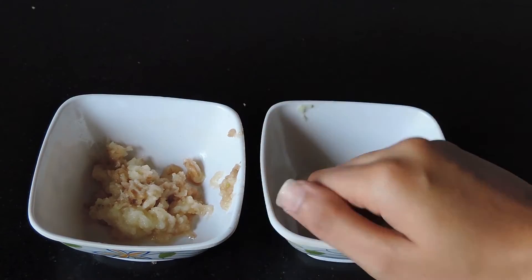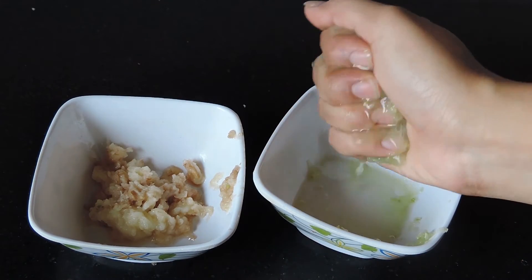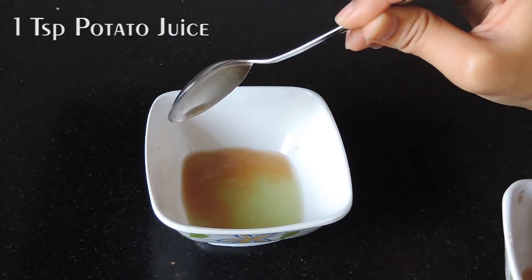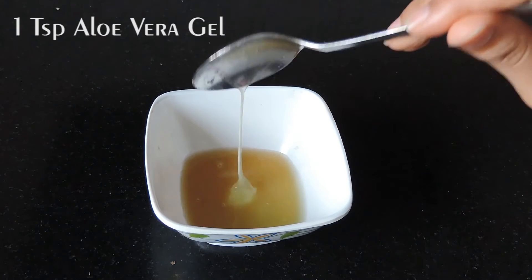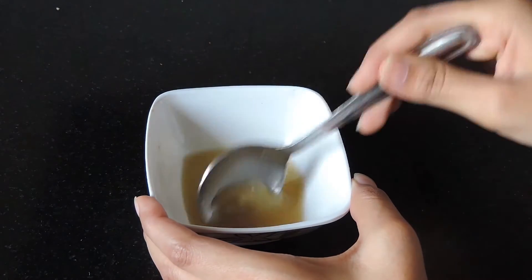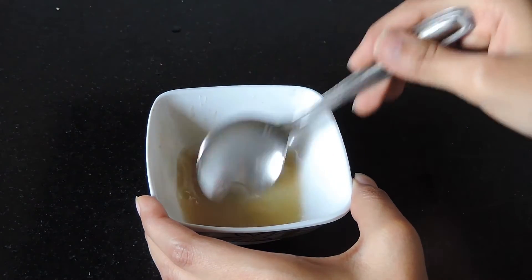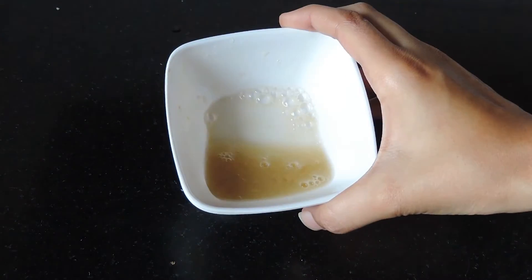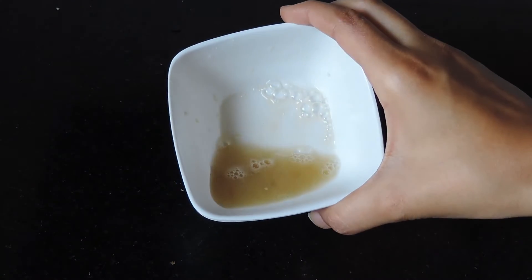This next hack is for your under-eye dark circles. For this you will need cucumber juice and potato juice. Take two teaspoons of cucumber juice, one teaspoon of potato juice, and half a teaspoon of aloe vera gel. Mix it well and refrigerate it for about 15 minutes before using it, as this cool mixture will help you get rid of all the puffiness under your eyes.